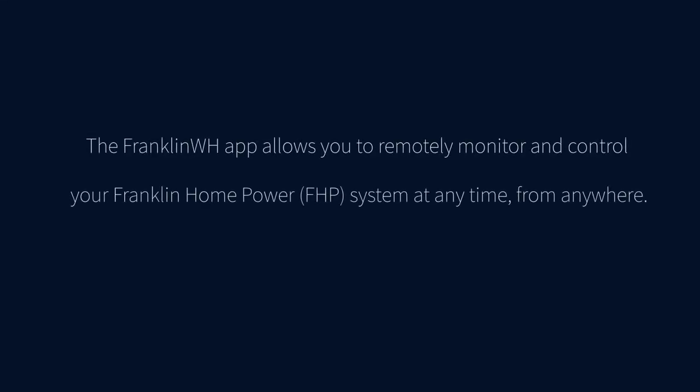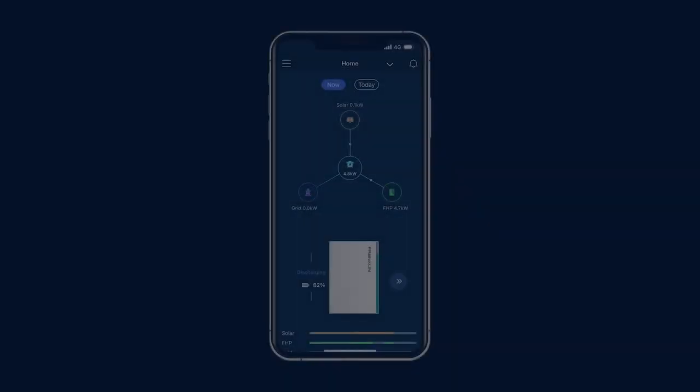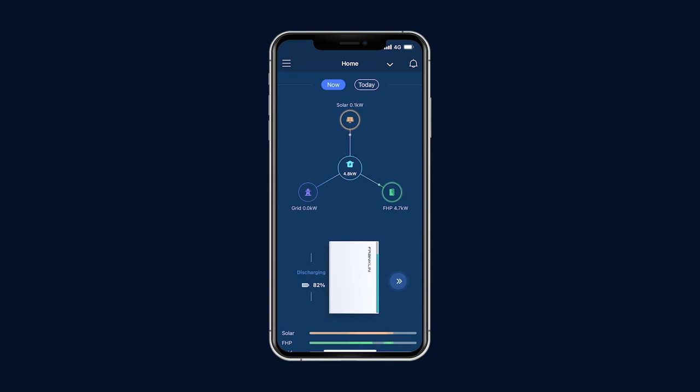The FranklinWH app allows you to remotely monitor and control your Franklin home power system at any time from anywhere. You can set personalized energy saving strategies for your home. On the home screen, you can see the real-time status of your Franklin FHP system.